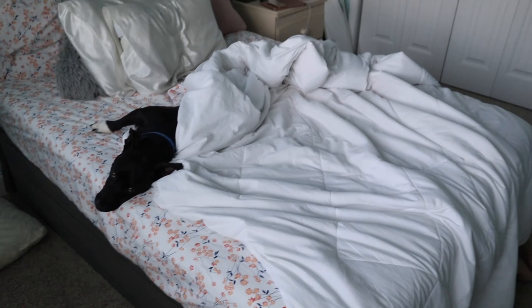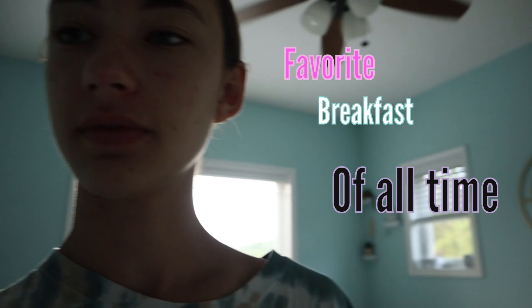Now that my face is all clean, I usually come in here and make my bed, but because my dog is still sleeping in here, I'm gonna leave him alone and let him sleep. So we are gonna go make some breakfast and then we can get on with this morning routine. My favorite breakfast of all time — egg on an English muffin with guacamole.